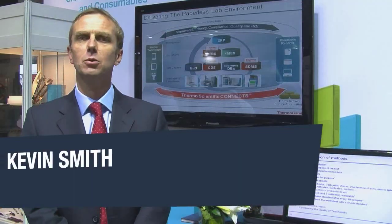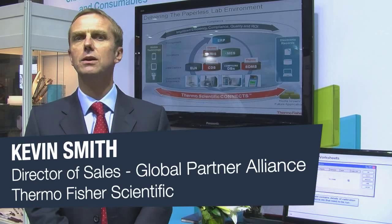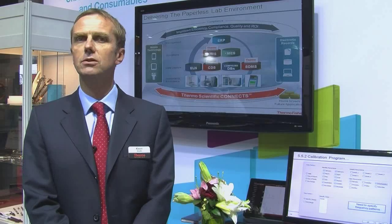We're here at the Thermo Fisher Scientific booth at ArabLab 2012, and we're talking about the introduction of the Connect Suite for the paperless lab. This is really a collection of technologies that we've brought together to make a complete solution for our customers. People already know Thermo Fisher Scientific as the world's leading provider of LIMS. We also bring a whole load of other advanced analytical software, and we're bringing all that together through integration technologies to make a complete solution.